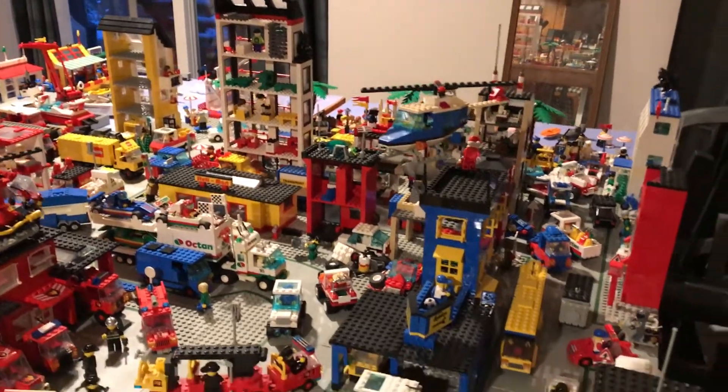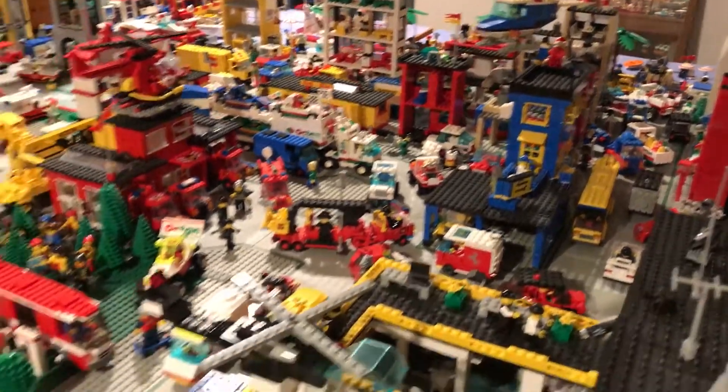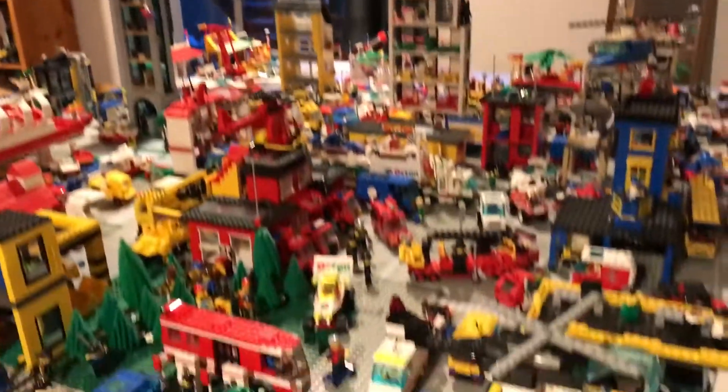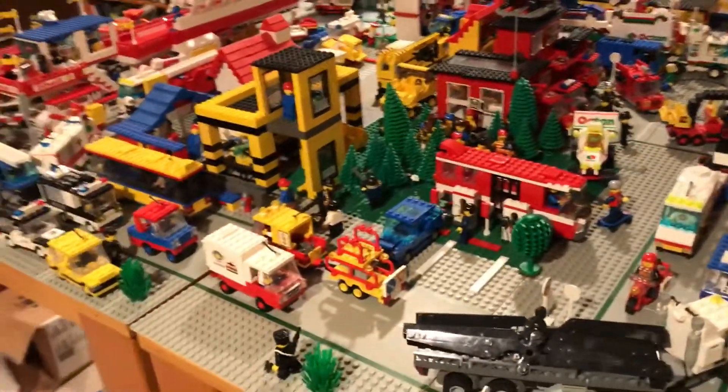Hi there, it's Matt again, and I'm going to give you a little look around the town here. We still haven't had a chance to do our tour, because we're waiting for better light outside to help us show it to you, and the sun has not been cooperating.